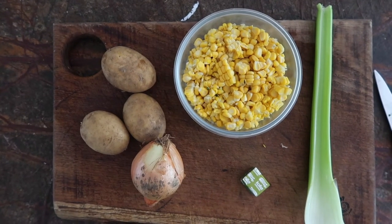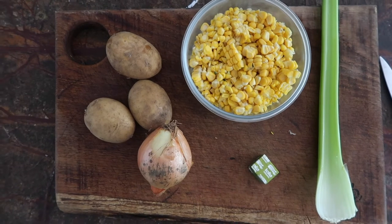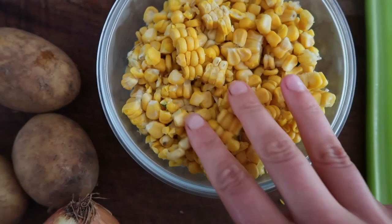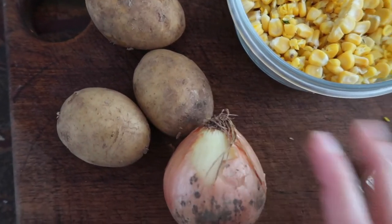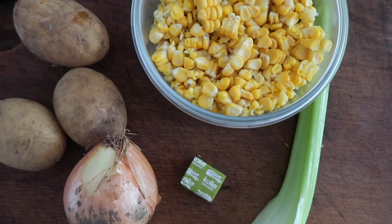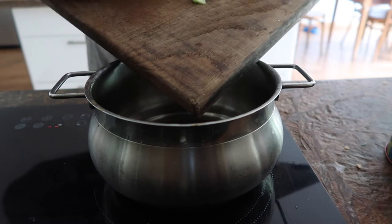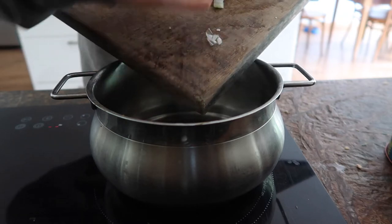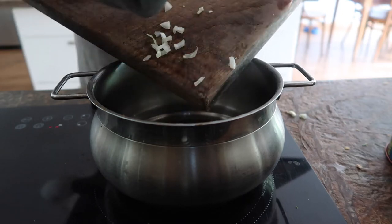For dinner I'm making a corn chowder — I made this ages ago and absolutely love it. It's so simple with very few ingredients. You need some corn (frozen or tinned both work), potatoes, onion, a stock cube, celery, garlic, some herbs, and a dash of almond milk. We're going to start by adding the chopped onion, celery, and garlic to a pan with a dash of oil, and sauté them for about 10 minutes until they start to caramelize.